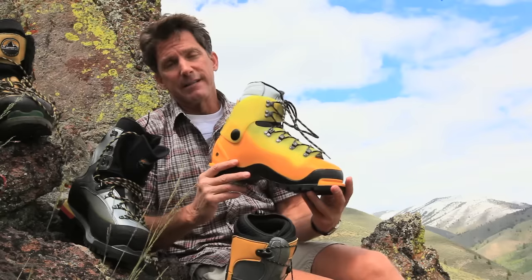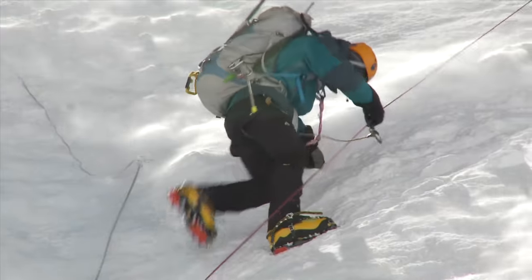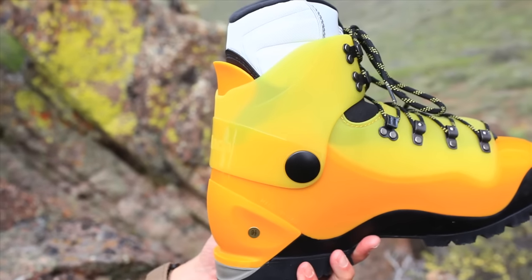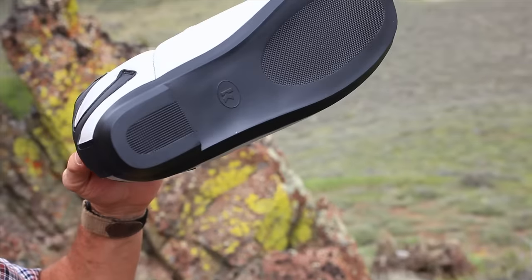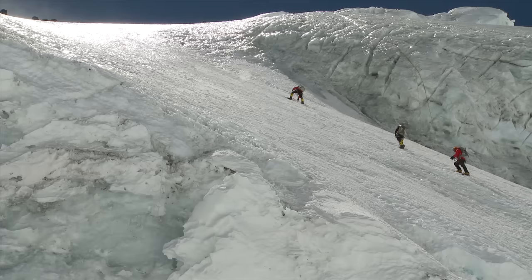Last but not least is the Coflex Artis XV. This is the boot that's taking Ed Visters to the top of the world's 8,000 meter peaks. It's got a flexible cuff that helps prevent shin bang, and comes with a high altitude liner that has a sole to it for hanging out at base camp. Because it's a plastic boot, it's super durable. And when you're taking on the biggest, baddest, coldest mountains in the world,